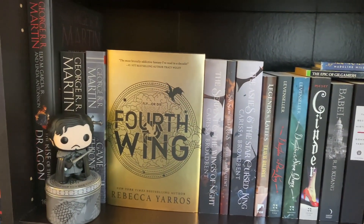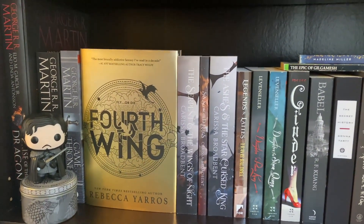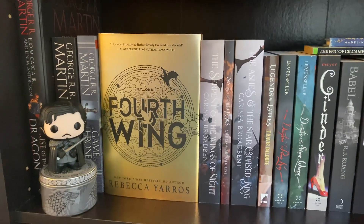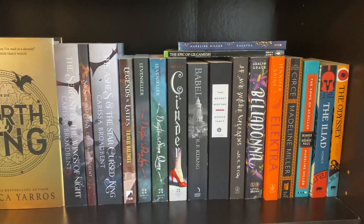This is kind of a really nice shelf if I do say so myself. Once I get the second book in Fourth Wing, I might honestly like hide it behind there since I don't have a lot of shelf space. So we shall see.